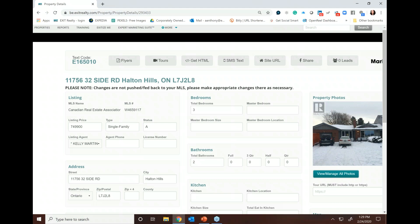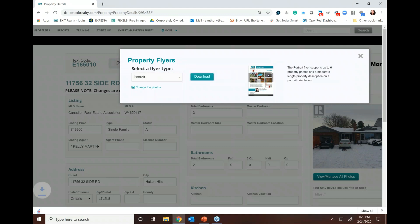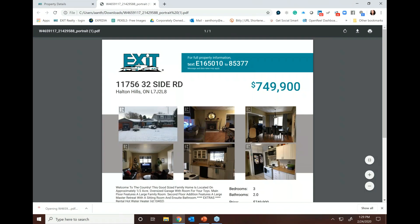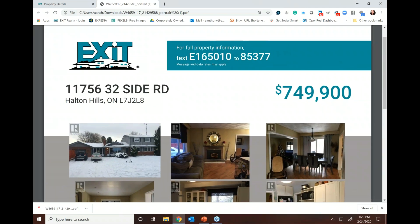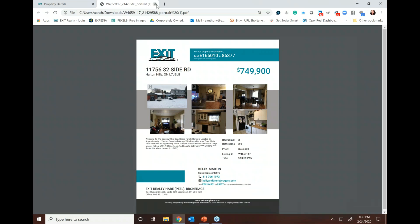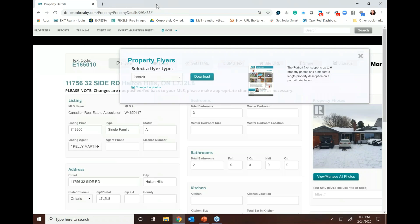The other important assets you get are property flyers. When you click on flyers, you have two different orientations — portrait or landscape. If you click download, the file downloads instantly. Faster than you can go to your printer and add beautiful quality paper, your flyer is ready — including the unique text code to the property right at the very top. It shows the details about the property and the beautiful photos. You won't have to spend hours behind the computer creating your own, and everything is branded to you.